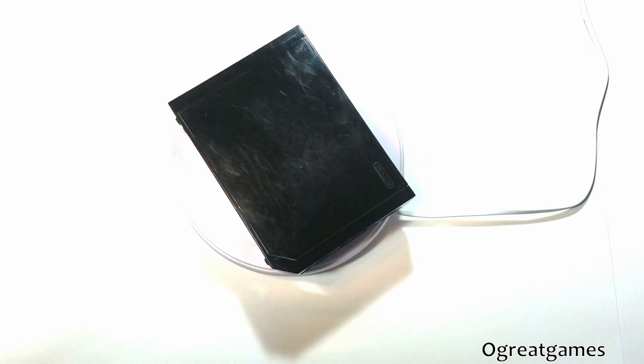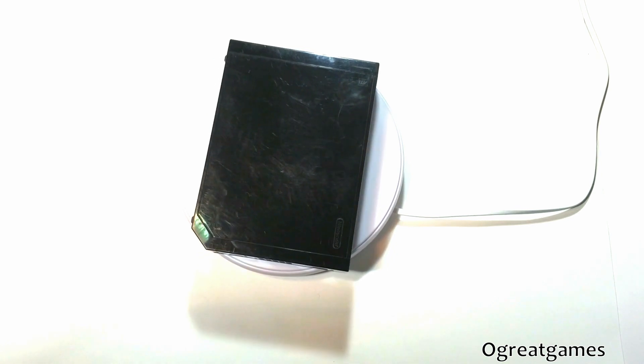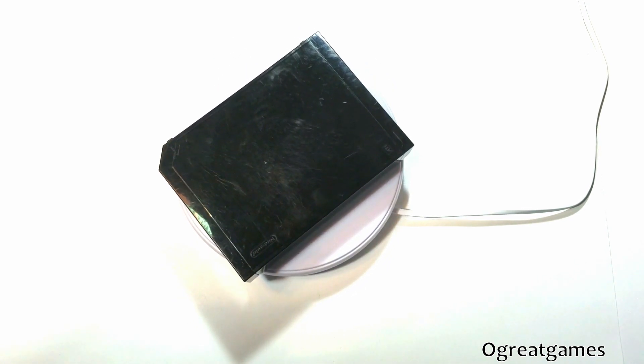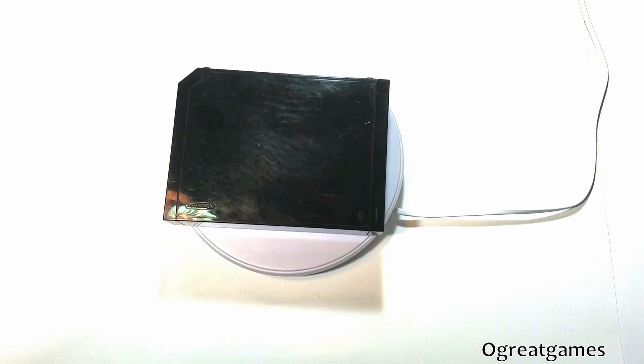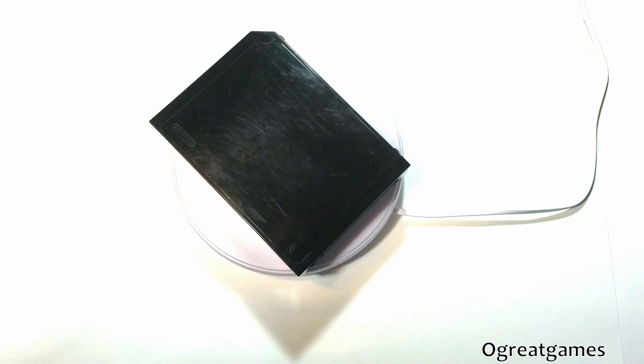Nintendo Wii console main color: black. The Nintendo Wii is a spectacular seventh generation console that is renowned for its family gaming capabilities. It has so many different multiplayer and single-player games, which are insanely awesome, that are released for it.